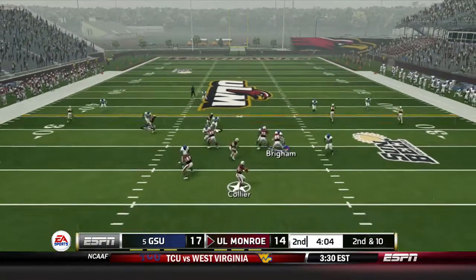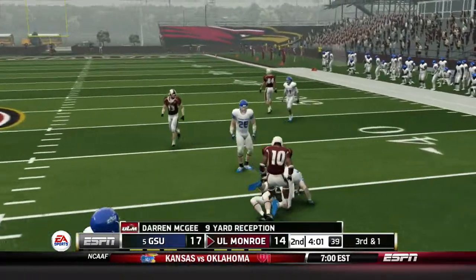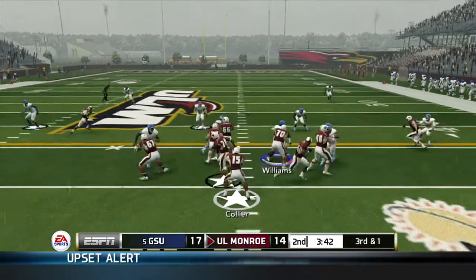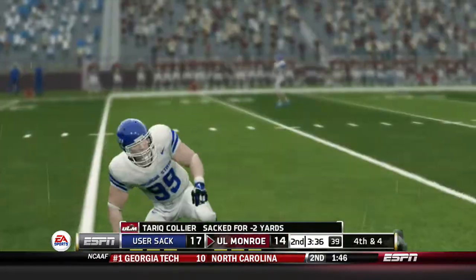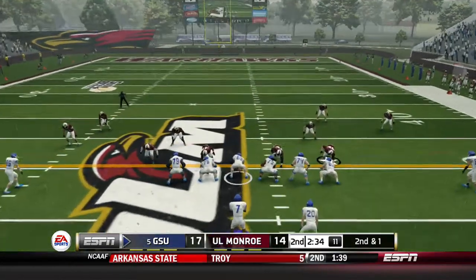The Warhawks take over — Collier dumps it off to McGee for 9 yards. On 3rd and 1, there is a bug in the game and Collier goes down after the sack. Georgia State takes over after a punt with good field position.